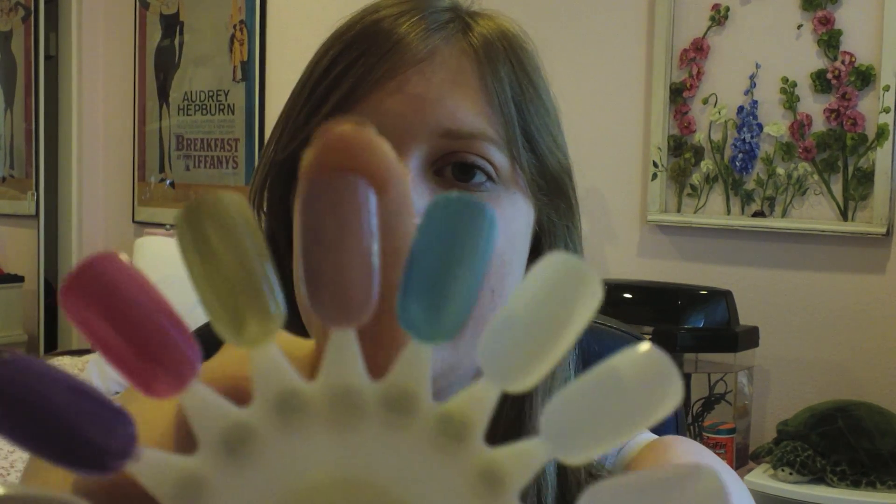My next two colors are from OPI. The first one is from the new Pirates of the Caribbean collection — it is Steady As She Rose, and it looks like this. I purchased this because I was looking for a lilac color, and Lilacism by Essie and Do You Lilac It by OPI were not in stock in any of the stores I checked. The bottle looks like this, and it does have a very pink color to it, but it also has kind of a lilac tinge. That is my favorite color from the Pirates of the Caribbean collection, so I definitely recommend picking that one.